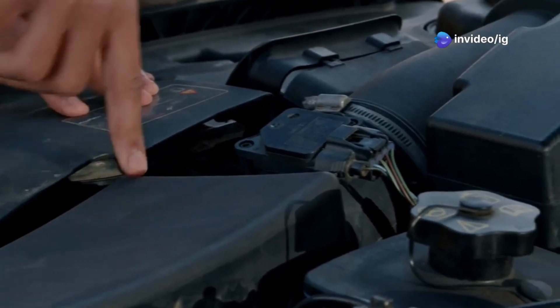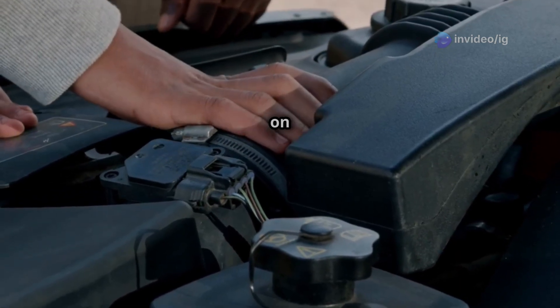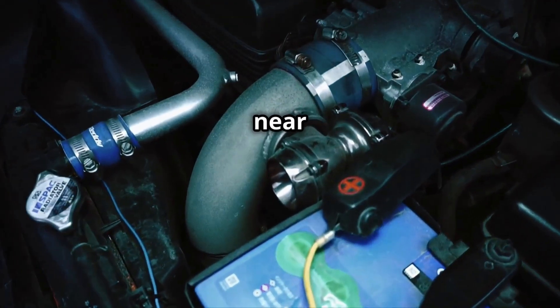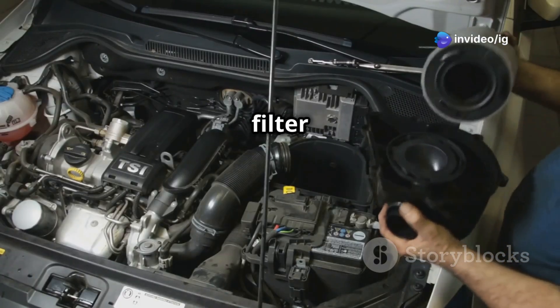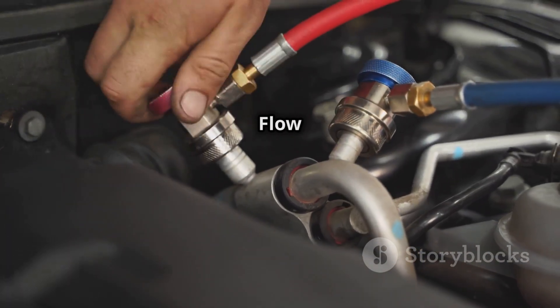The intake air temperature sensor 2 is usually located on the intake manifold. Some vehicles have the IAT2 sensor integrated into the intake manifold near the throttle body. It can also be inside the air intake duct. Many cars have it inside or near the air filter housing.